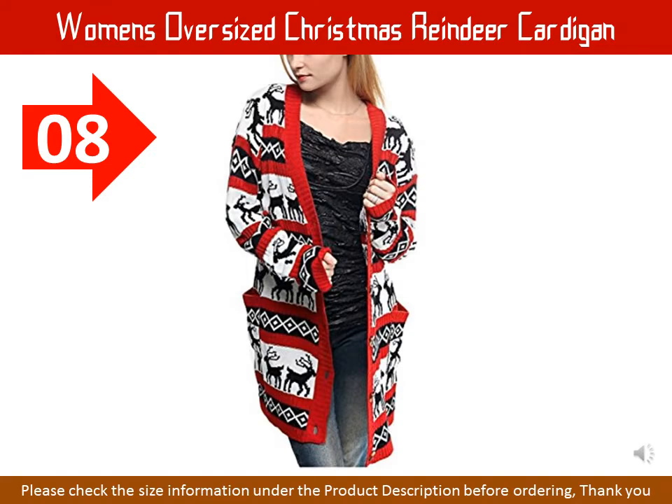Women's Oversized Christmas Reindeer Cardigan. Reindeer patterned Christmas sweater available in S, M, L, and XL. Material: 100% Acrylic. Machine washable at 30°C.